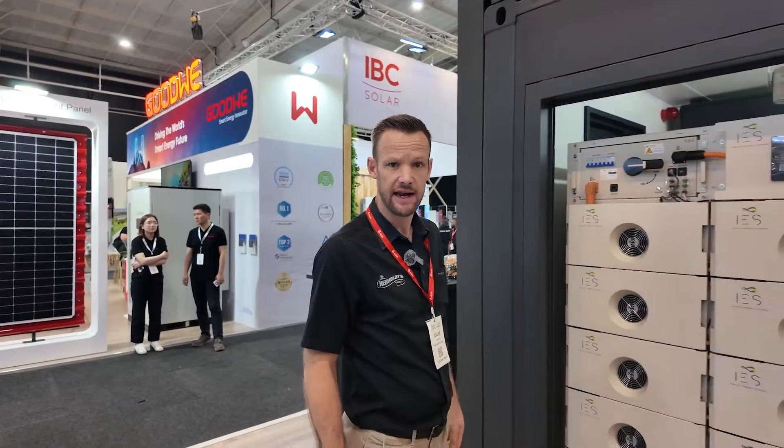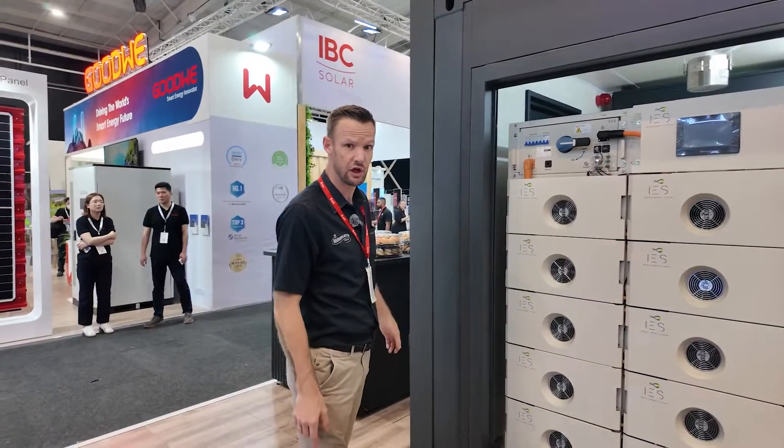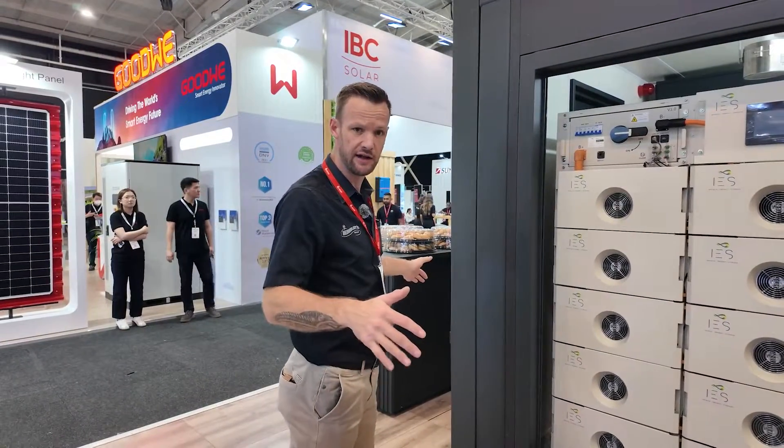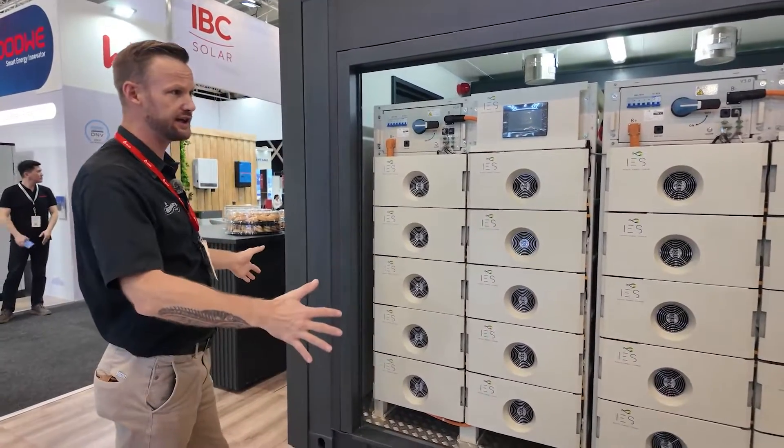Good morning, my name is Andre Lindenberg. I'm the product manager for CES, a new venture that we started last year — full containerized energy storage solutions. I'm going to take you through this design.